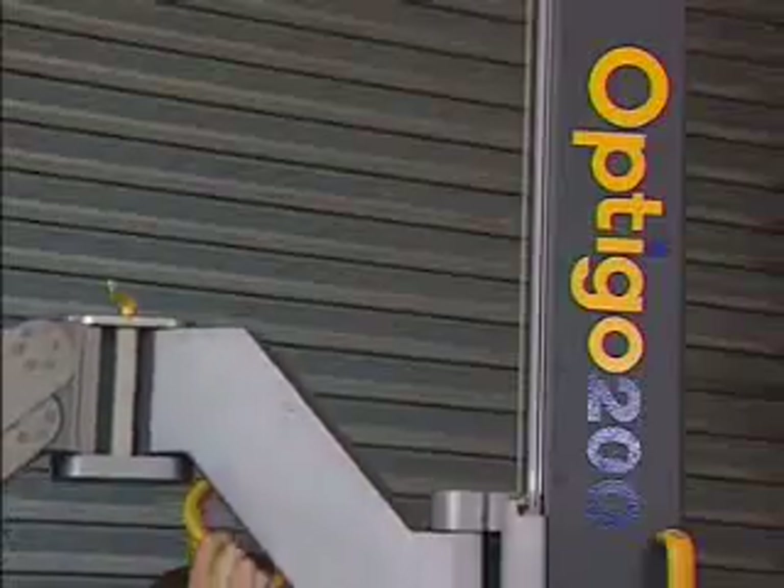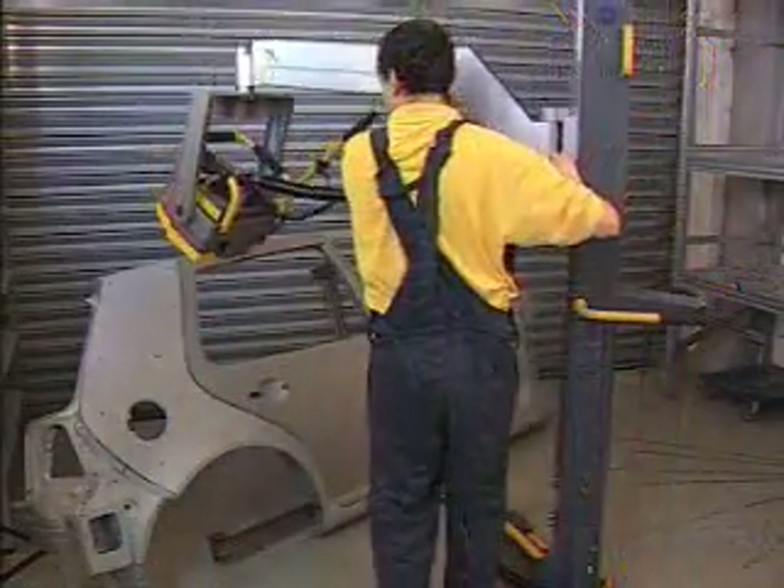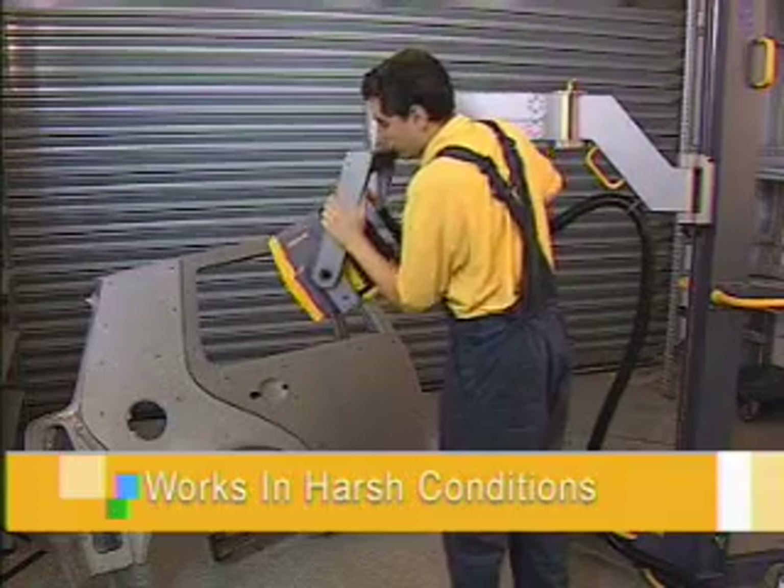Cognitin's proprietary technology enables high-speed image acquisition on the shop floor and makes the system insensitive to rough environmental conditions such as vibrations, industrial lighting, and temperature changes.